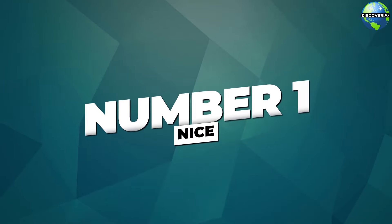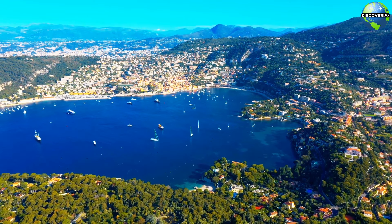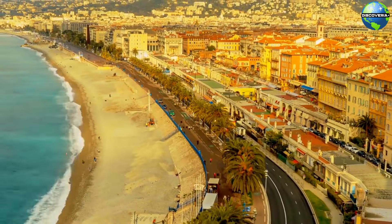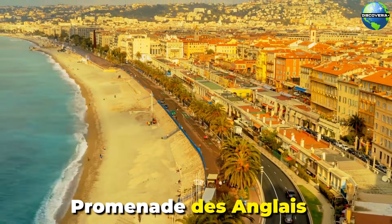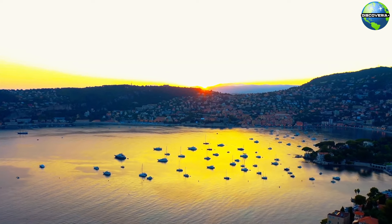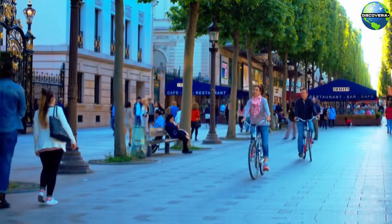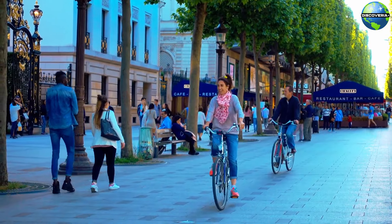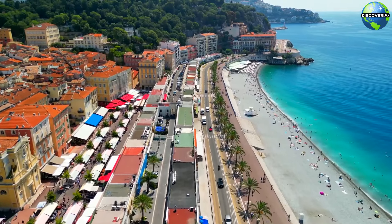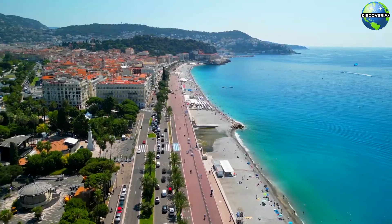Number 1: Nice. Our journey begins in Nice, the unofficial capital of the Côte d'Azur. One of the city's most iconic landmarks is the Promenade des Anglais, a bustling seafront boulevard that stretches for 7 kilometers along the Mediterranean coast. This palm-lined promenade is perfect for a leisurely stroll, rollerblading, or simply sitting on one of the famous blue chairs and taking in the stunning views of the sea.